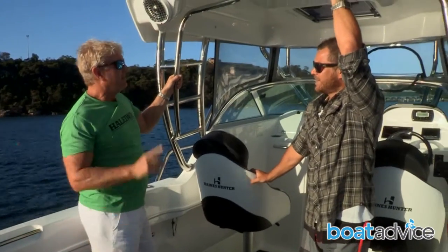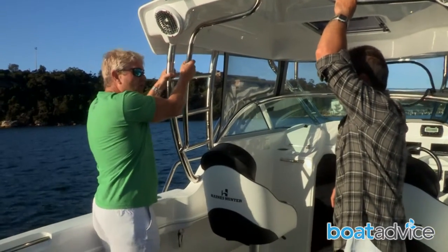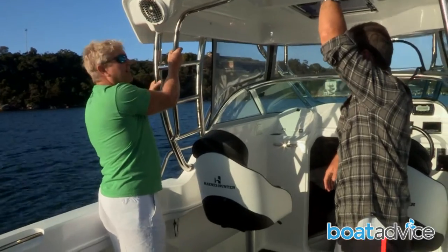Dom, you talk about quality of Haynes Hunter — let's take this tower. It is so solid that this tower will outlive the boat.